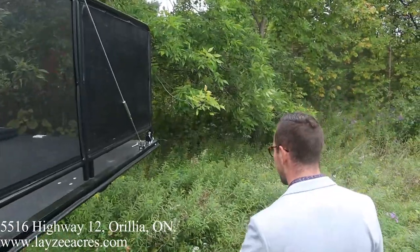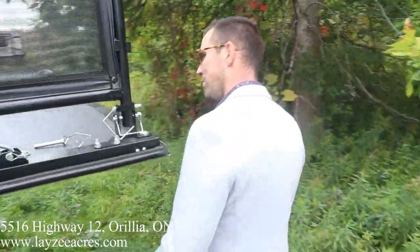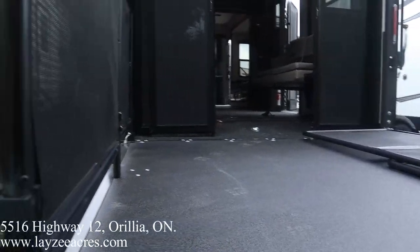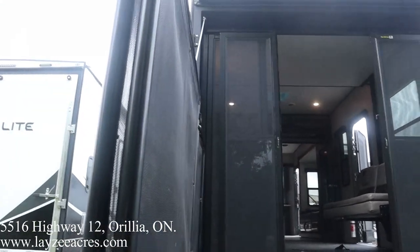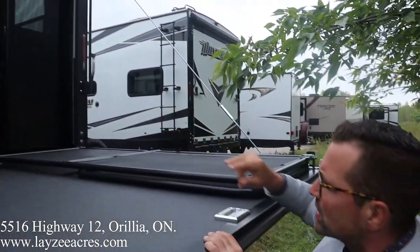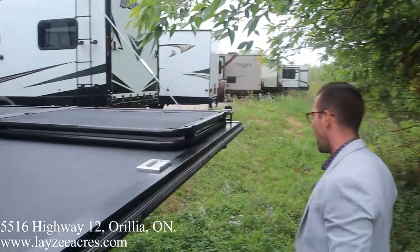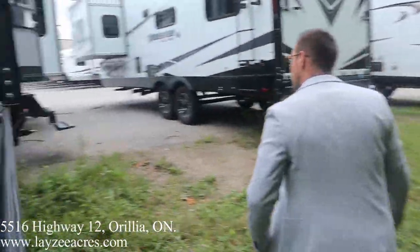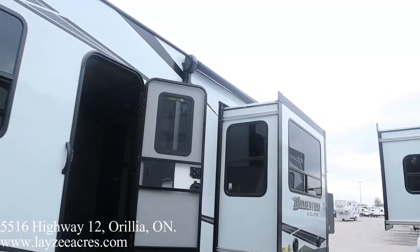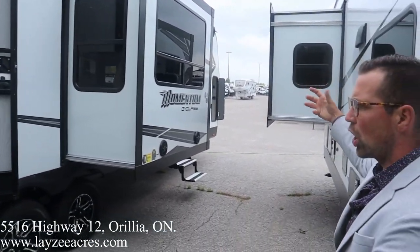As we come around to the backside here — just getting a little bit of a nature walk — we have the rear patio package. You can see it's kind of halfway set up. There is an electric awning that comes out and covers the patio area. We've got the three-season doors that fold up out of the way. Fantastic stuff, plus door-side windows.